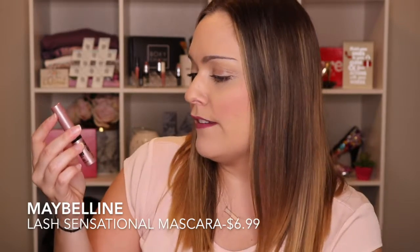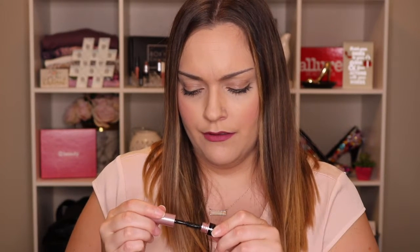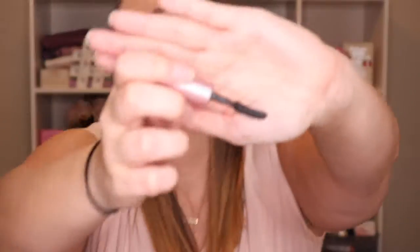The next thing is the Maybelline Lash Sensational Full Fan Effect Very Black Mascara. I don't think I've tried this one. It has a silicone brush — yes! I actually really want to try this one because I'm all about the lift, separate, and flutter look. I actually prefer silicone brushes — I just feel like they work better for my lashes. I'm really excited to try that and I wish I didn't have mascara on right now because I would totally do it right now.